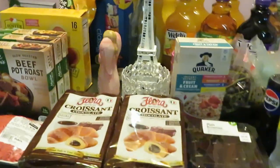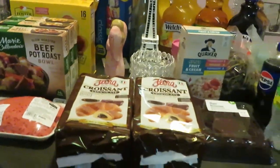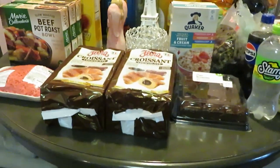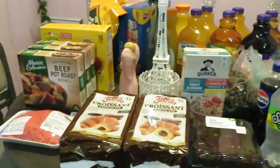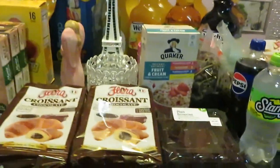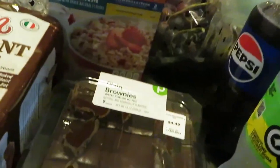Hey guys, it's Arika Misha here with my weekly Publix deal. This week Publix really didn't have that much, but there were a few things I said I was gonna go ahead and get. As you guys can see, it's a nice little small haul — let's get into it.